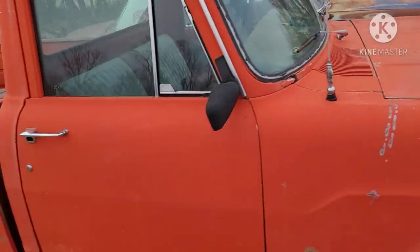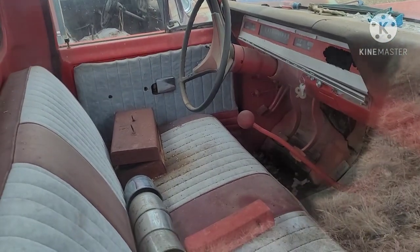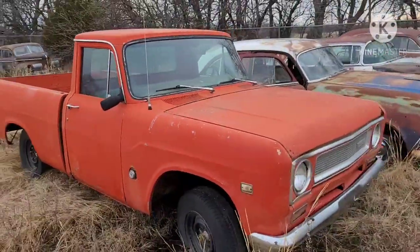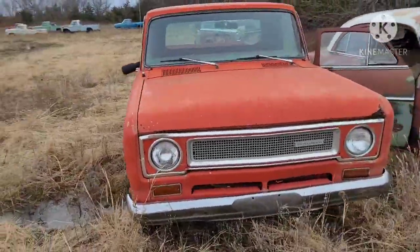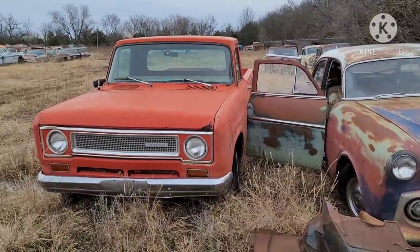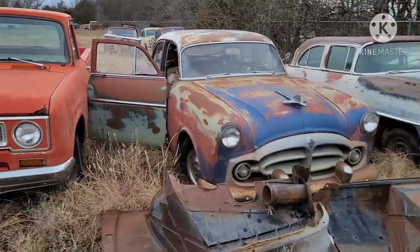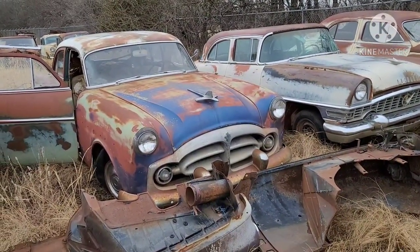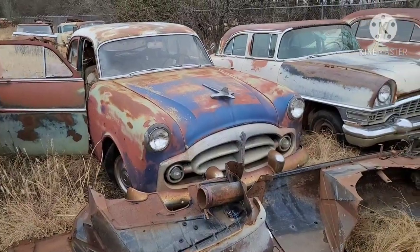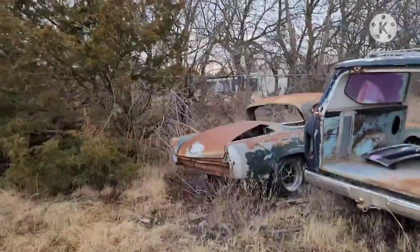I think it was the V8, stick shift in that one. For an International, not real bad. The International is one that liked the rest, so if you find one that's still decent like that, it's something that can be brought back. The Packards have cool patina on the early fifties one there. He does have a Packard straight eight in the shed too — it's available to buy.